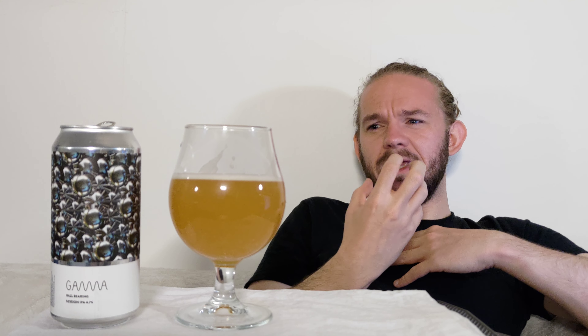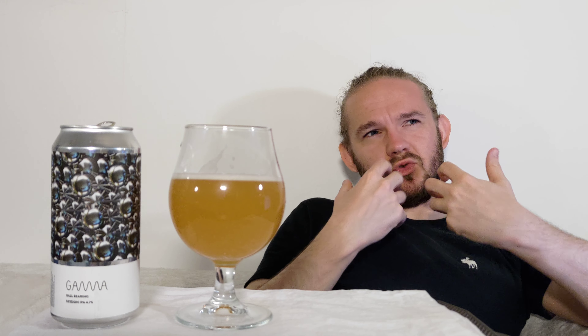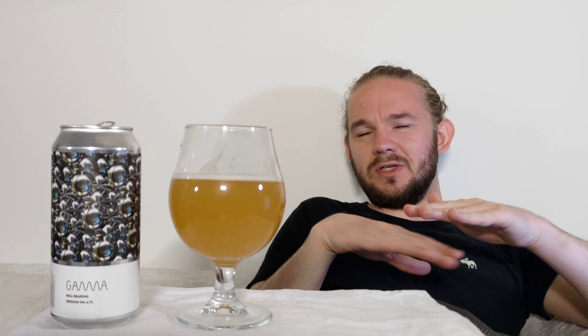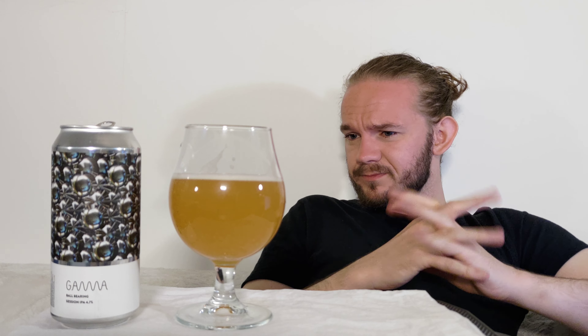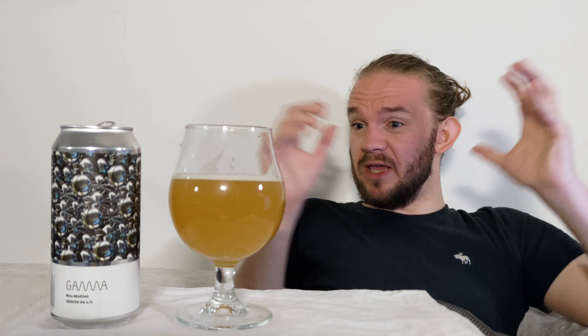As I always say, take a bit of time to just ponder over the aroma before you get stuck in. This is the Ball Bearing, a New England Session IPA coming in at 4.7% ABV from Gamma Brewing Company in Herlev in Copenhagen. Let's get stuck in - Sláinte, skål, cheers! Oh yeah. I'm going to say straight away - it is, as you would expect when it's called a Session IPA, just really quite a nice, light and drinkable beer. You could easily tan a few of these.